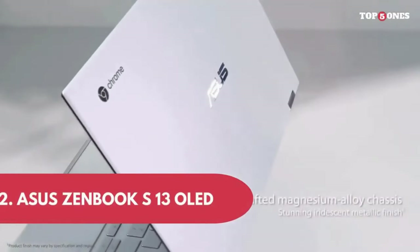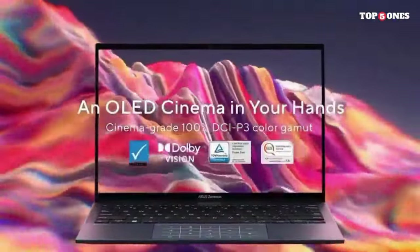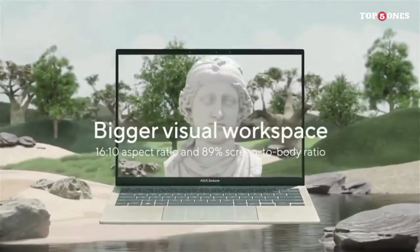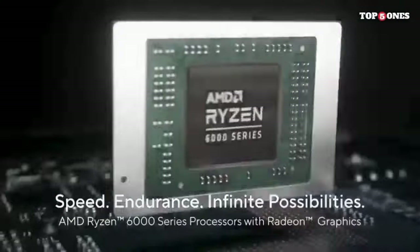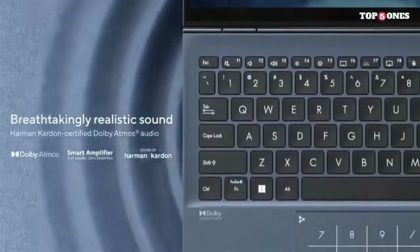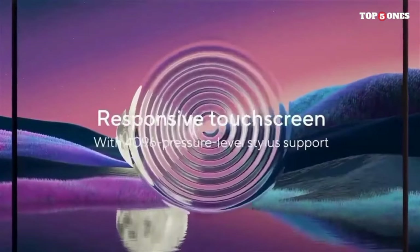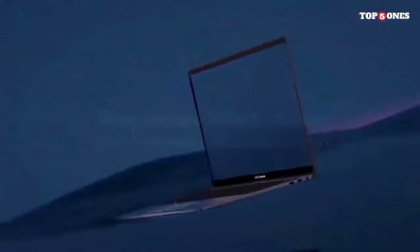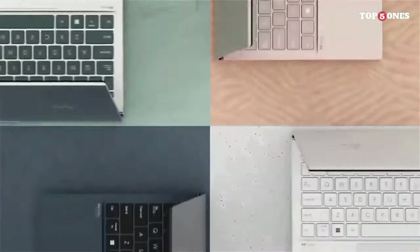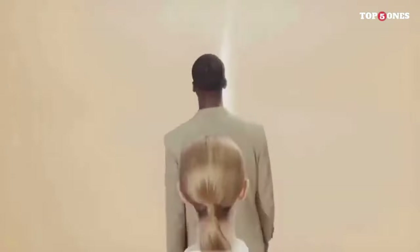Number 2: ASUS Zenbook S13 OLED. The ASUS Zenbook S13 OLED is not just a laptop — it's a statement of style and substance. With its compact design, vibrant OLED display, and powerful internals, it's designed to cater to professionals and anyone who appreciates a premium computing experience. Starting with design, the Zenbook S13 OLED exudes elegance with its precision-crafted aluminum unibody. The royal blue color and the spun metal finish add a touch of sophistication, making it a head-turner in any setting. The ErgoLift hinge not only enhances the typing experience but also aids in efficient cooling.